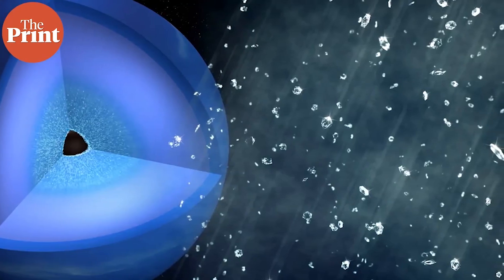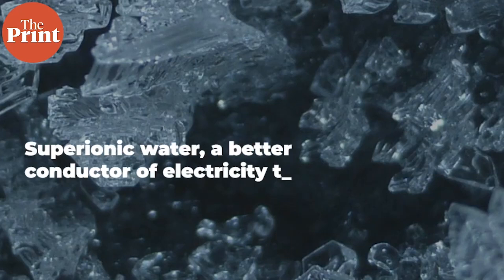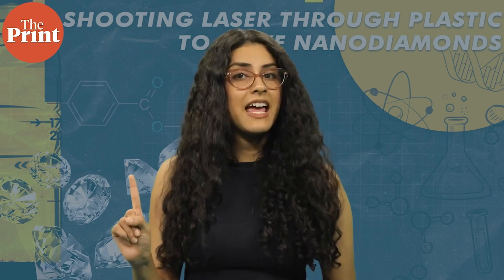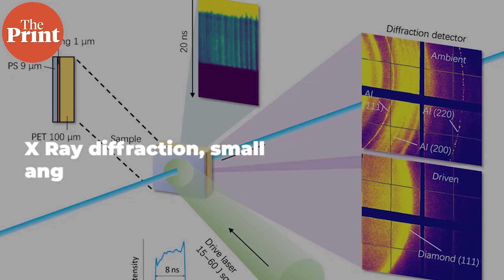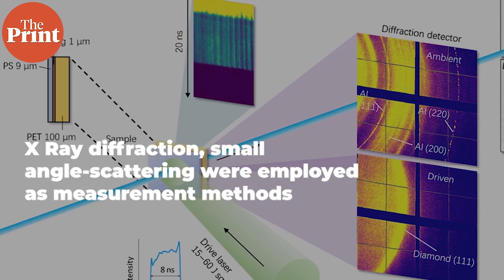In the study, a form of water called superionic water was also obtained, which conducts electricity more easily than regular water. There were basically two measurement methods employed: one was X-ray diffraction to determine whether nanodiamonds were produced, and the other was small angle scattering to see how quickly and how large the diamonds grew.